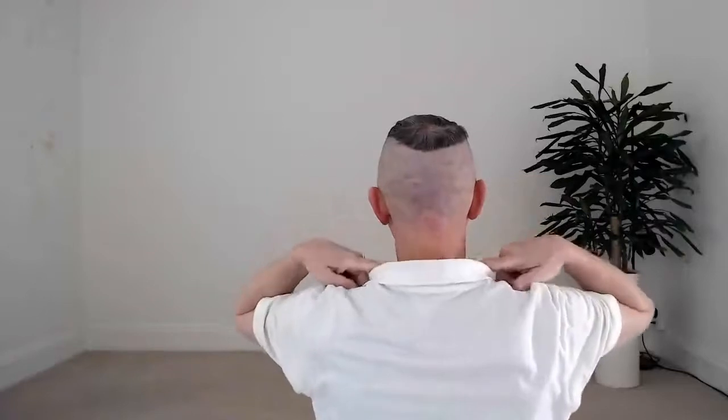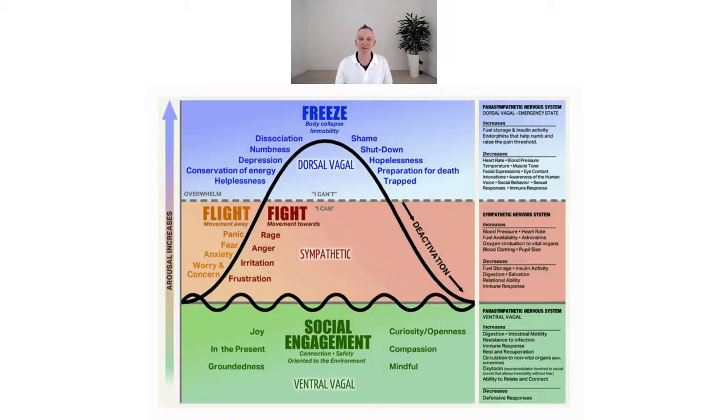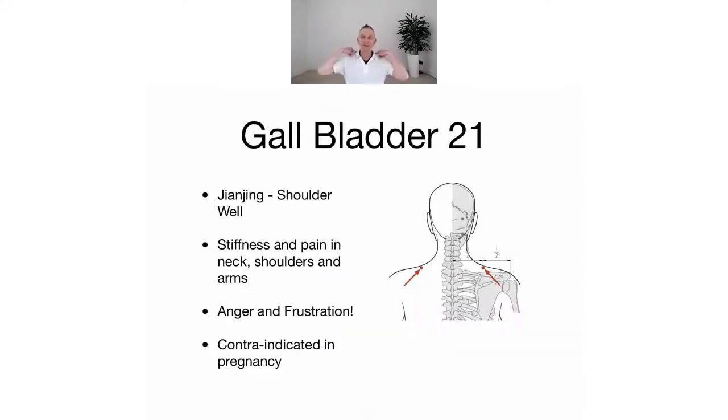The gallbladder channel runs down to here and it runs right onto the top of the shoulder. That brings us to Point of the Week. Let's skip through these slides to get back to Point of the Week - and there is our birthday cake again. Gallbladder 21 is on the top of the shoulders, halfway between the spine and this little bony bit that sticks out here.